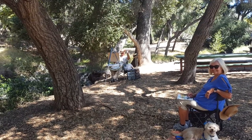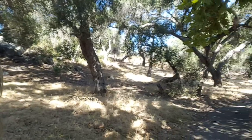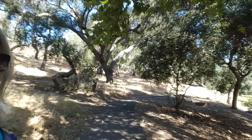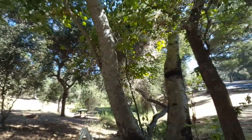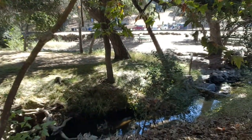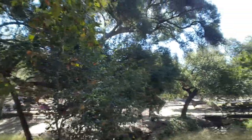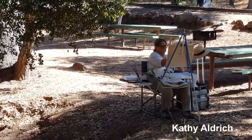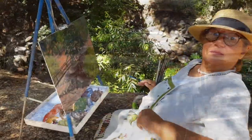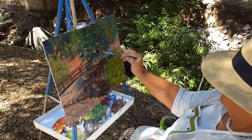I'm with the Inland Painters today at Felicita Park, and we found a beautiful spot. It has a little stream. Kathy, what's your biggest challenge when you're plein air painting?